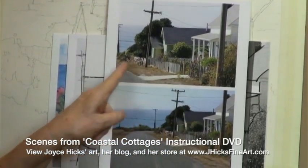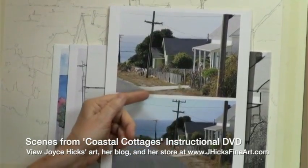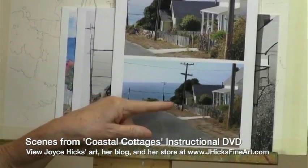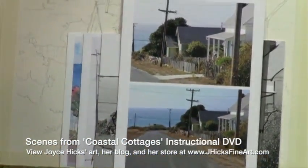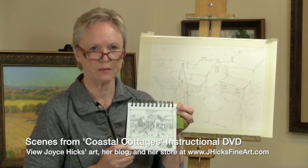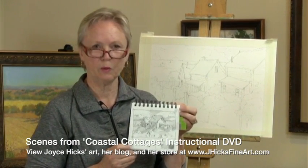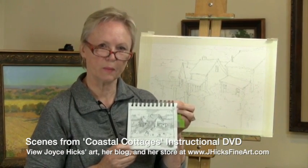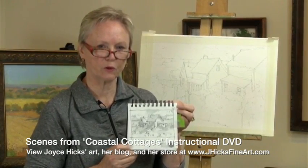I'm going to use this smaller, close-up version. I've painted this so many times — I've used the road, I've painted it from different angles. But we'll do this close-up version today. A value sketch is absolutely necessary. I'm often surprised at my workshops at how many people don't do this value sketch, but I wouldn't think of doing a painting without understanding my composition and my values first.